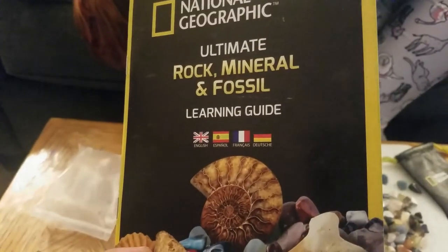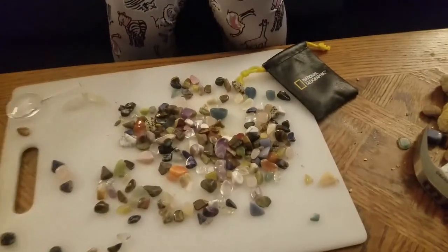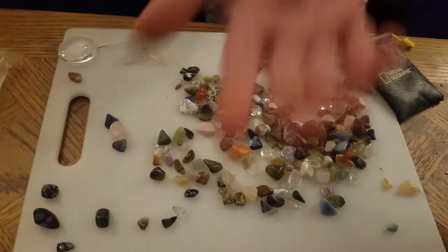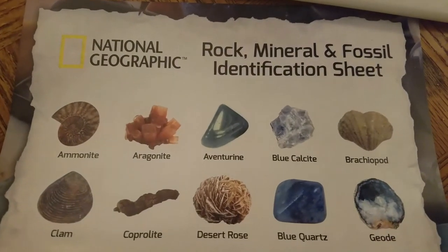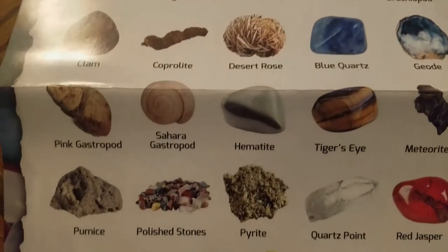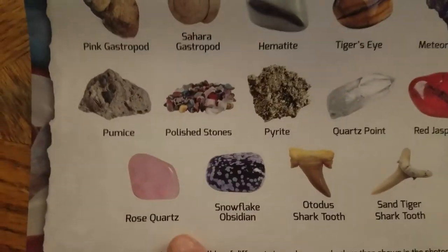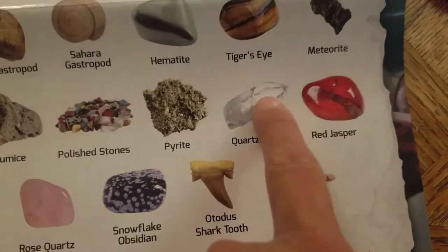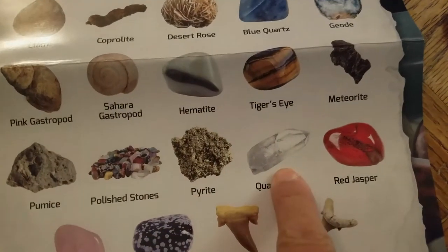International Learning Guide - beautiful cover, very accurate. Everything that it said it was going to have, it has. It also came with a rock mineral and fossil identification sheet so you can easily find your favorites. Polished stones - that's what most of those ones are, they're all shiny. Polished means they went through a rock tumbler. There's our quartz, our red jaspers.